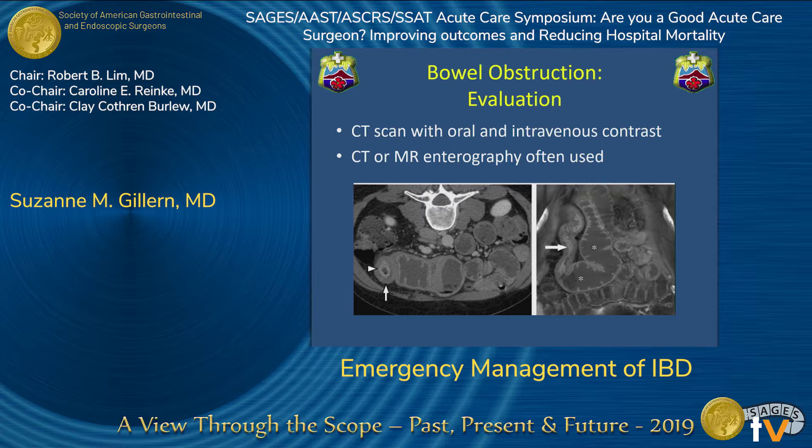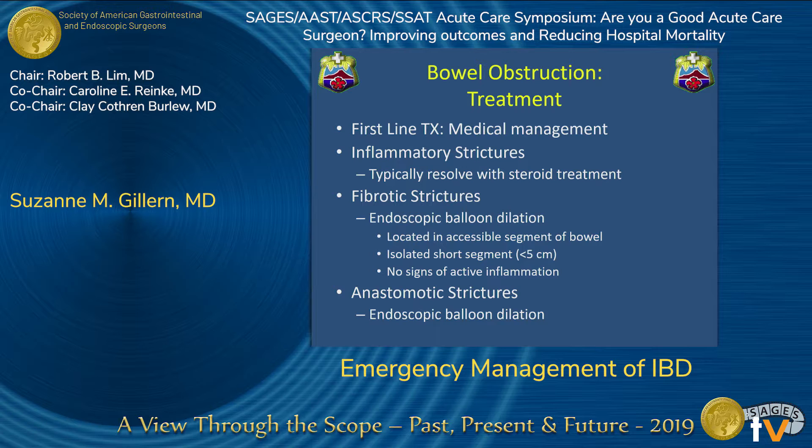To evaluate, you want to do a CT scan with oral and IV contrast. You could also consider CT or MR enterography, which are sensitive and specific in determining if inflammation or stenosis is the source of the stricture. First-line therapy is medical management — NG decompression, fluid resuscitation, and IV corticosteroids — and this is most often successful for inflammatory strictures, though not for fibrostenotic strictures. Endoscopic balloon dilation can be considered if the stricture is located in an accessible part of the bowel, is a short segment, and has no signs of active inflammation. Anastomotic strictures respond well to balloon dilation, with success rates over 80%.